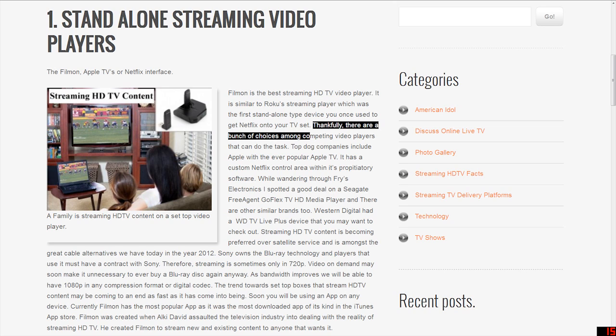There are a bunch of choices among competing video players that can do the task. The top companies include Apple with the ever-popular Apple TV, which has a custom Netflix control area within its proprietary software. While wandering through Fry's Electronics, I spotted a good deal on a Seagate FreeAgent GoFlex TV HD Media Player. There are other similar brands too. Western Digital had a WDTV Live Plus device that you might want to check out.